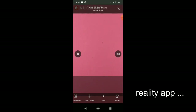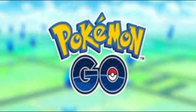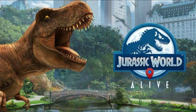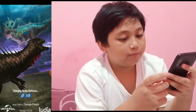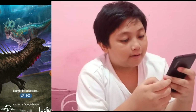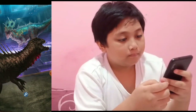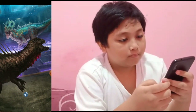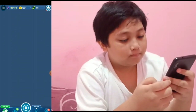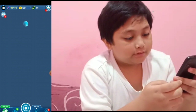Examples of AR include Pokemon Go and Jurassic World Alive. I'm gonna play Jurassic World Alive and show you — it's loading right now, so be patient. Today I'm gonna catch a Suko Mimas, and I've been playing this game for a long time, I think like a year or more.